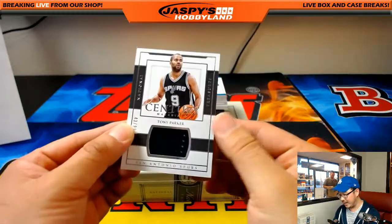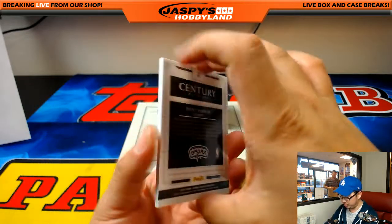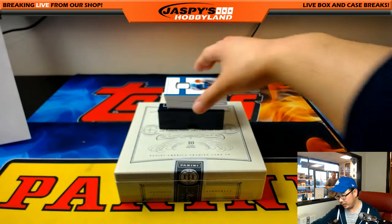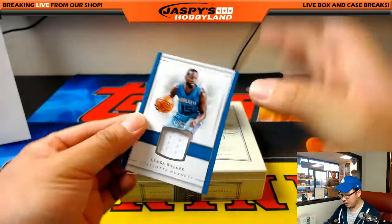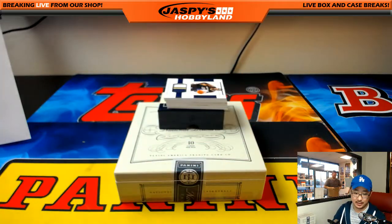43 out of 99 — Tony Parker, Century Materials. We'll see how the Spurs do without Tony Parker. For Charlotte — Kemba Walker Relic, 23 out of 99. That'll go to Jeremy 33.